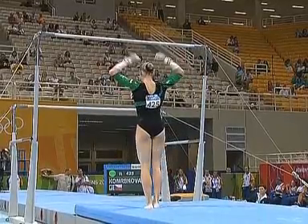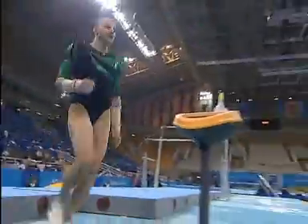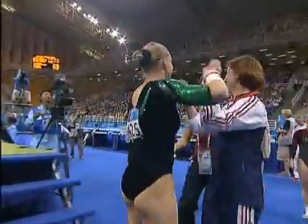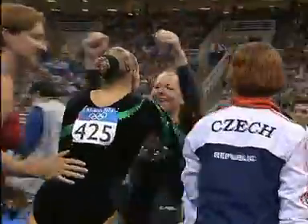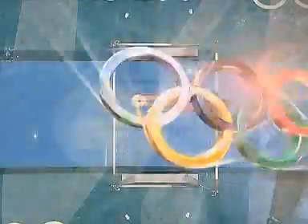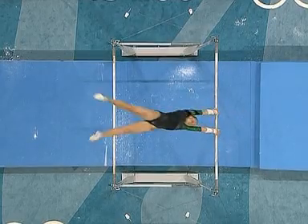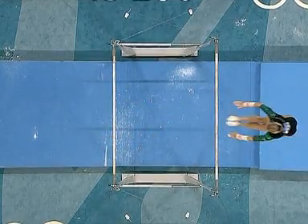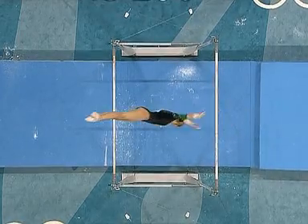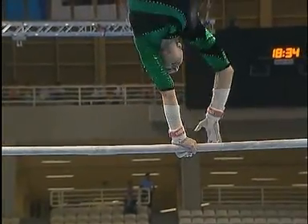Very powerful double front, very well landed. She too has had her moment. Very difficult combinations there, but this was the shoot-over — didn't quite hit the handstand, which means she needs an upstart after it.